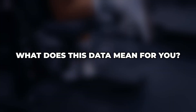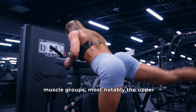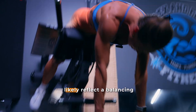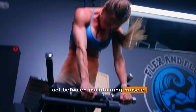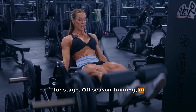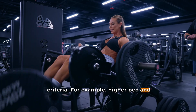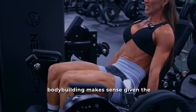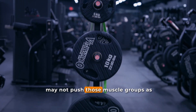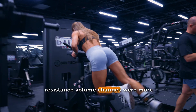So what does this mean for you? The findings suggest that contest prep is characterized by selective reductions in resistance volume for certain muscle groups — most notably the upper body in some men's divisions — combined with a substantial increase in cardio. These adjustments likely reflect a balancing act between maintaining muscle, managing recovery, and increasing energy expenditure. Off-season training, in contrast, places more emphasis on the muscle groups most rewarded in each division's judging criteria. For example, higher pec and delt volumes in classic bodybuilding make sense given the desired aesthetic. Overall, cardio is the most consistently increased variable in prep, while resistance volume changes were more division-specific.